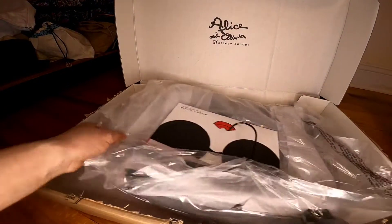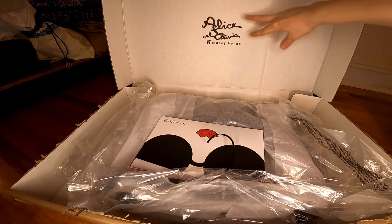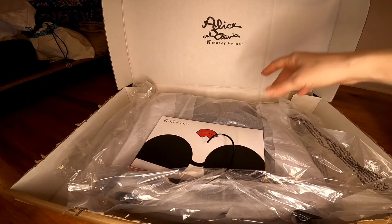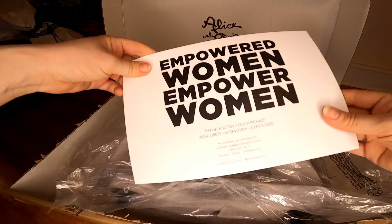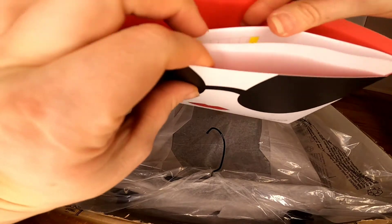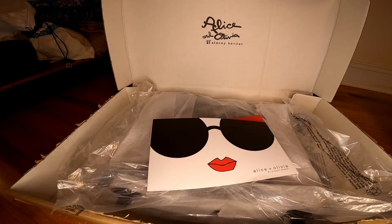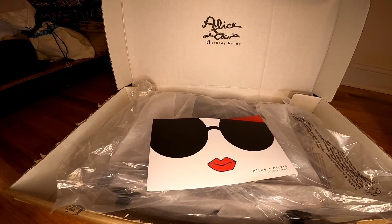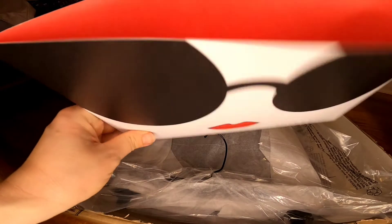Alice and Olivia packed everything really nicely. It says 'Alice and Olivia by Stacey Bendet' on the packaging, and they even included a hanger. There's also some information about the item and the label inside.